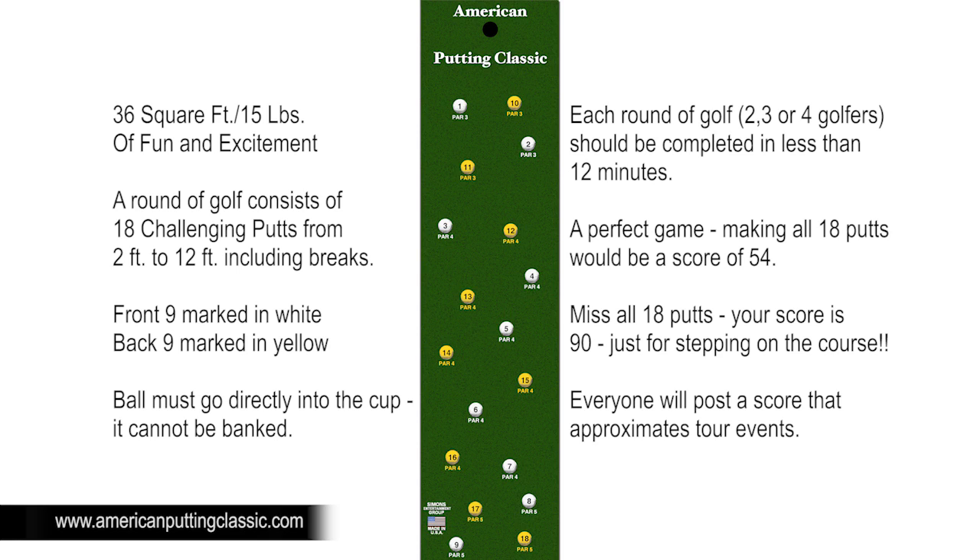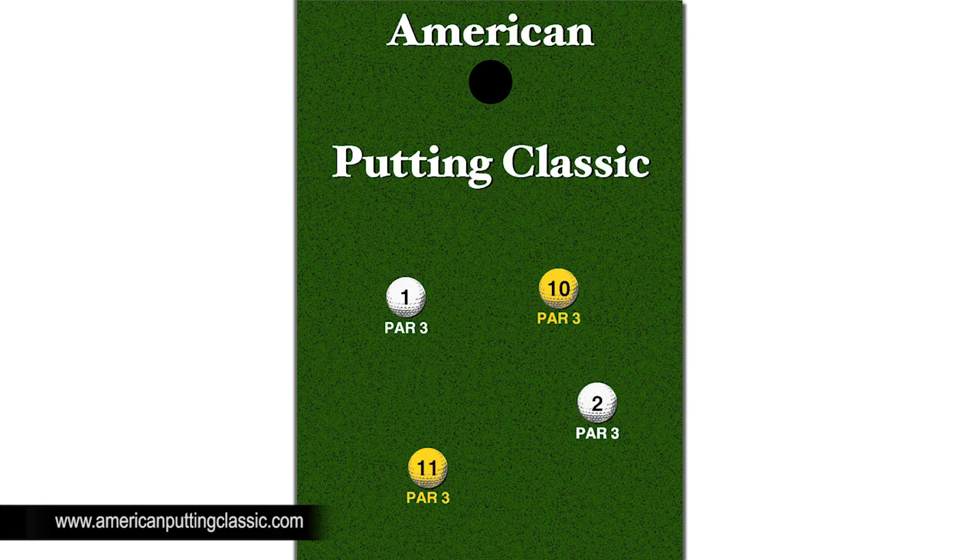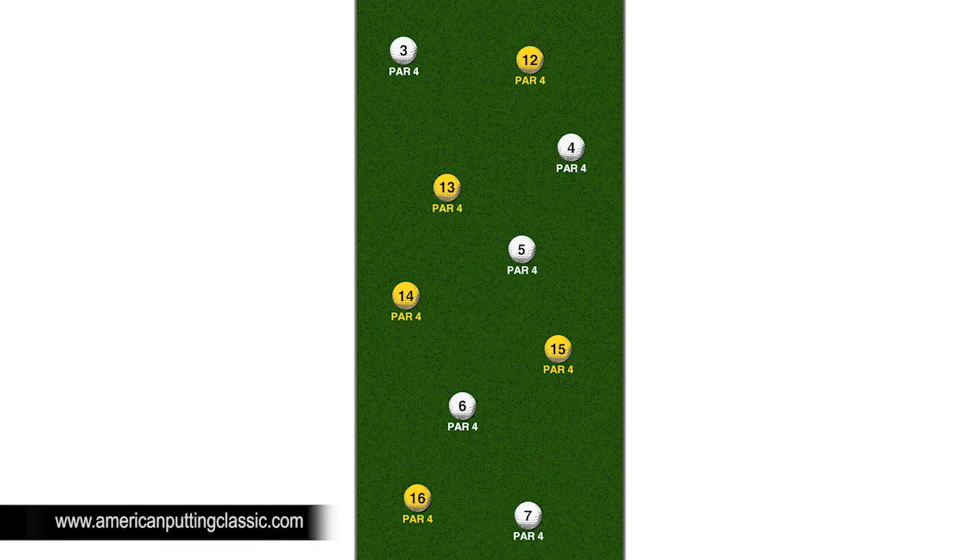A perfect game making all 18 putts would be a score of 54. Miss all 18 putts and your score is 90. Just for stepping on the course, everyone will post a score that approximates tour events. Holes 1, 2, 10, and 11 are par 3s. Make it and you get par 3; miss and you get bogey 4. There are no birdies on the par 3s.